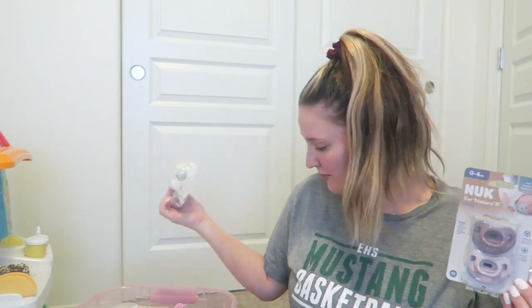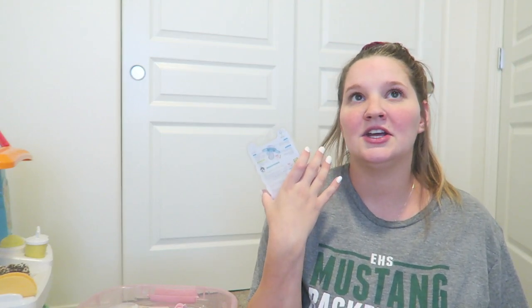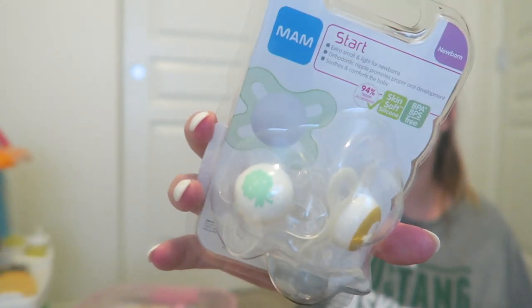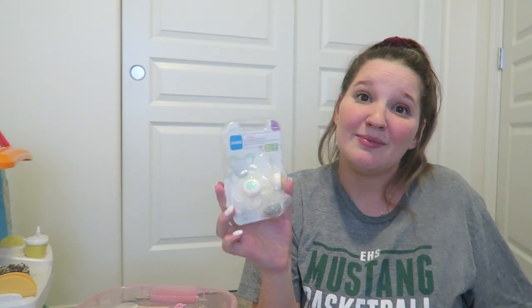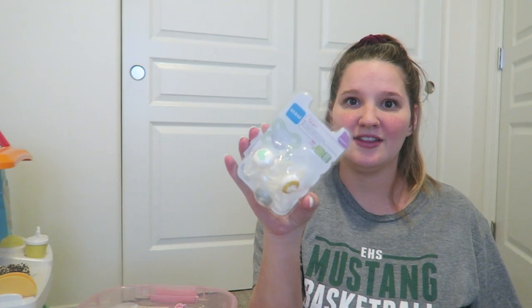First things first — all the pacifiers. We call them 'fires.' We got these and started using them later with Oakland; they're her favorites because they fit her mouth the best and she sleeps best with them. These were on sale for $5.99 at TJ Maxx — normally about $9.99. I would have gotten pink or purple but this one has a little green berry, a little chick, and a dolphin in neutral colors. And I don't mind that.